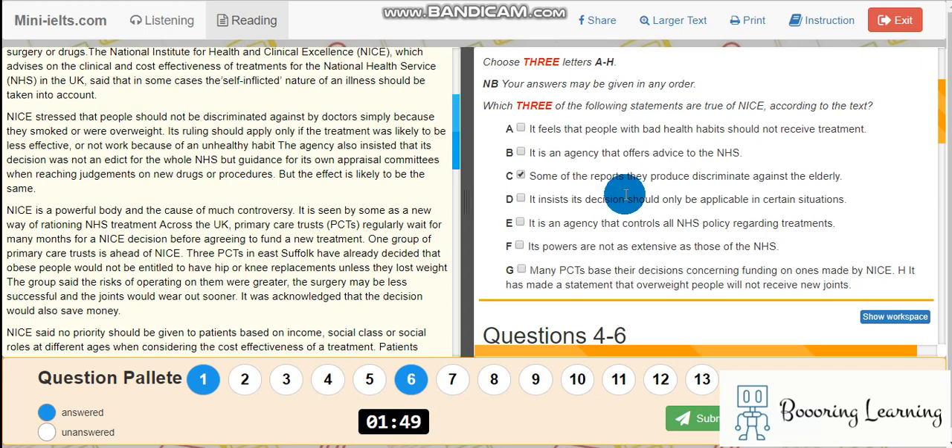Hi, hello. Welcome to another IELTS computer-based reading related video. I have joined a computer-based IELTS test once. The interface of the system looks similar to this website, mini-iELTS.com.